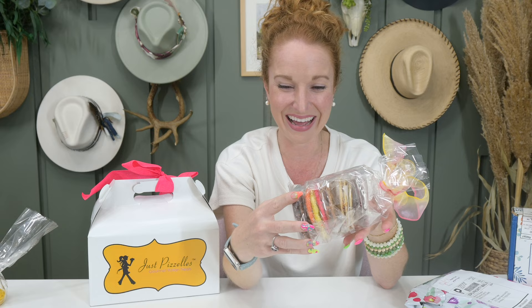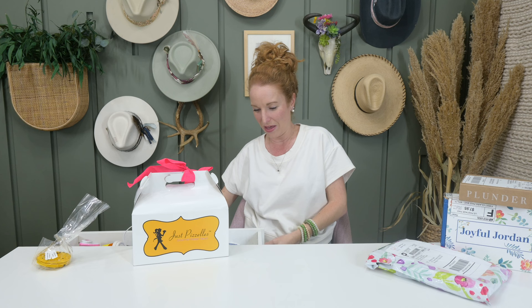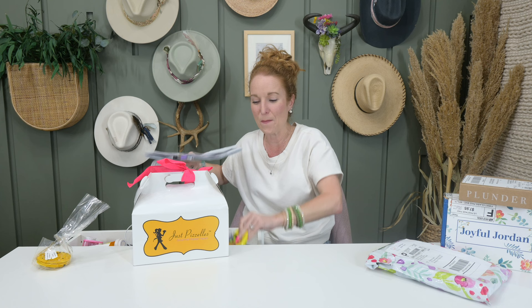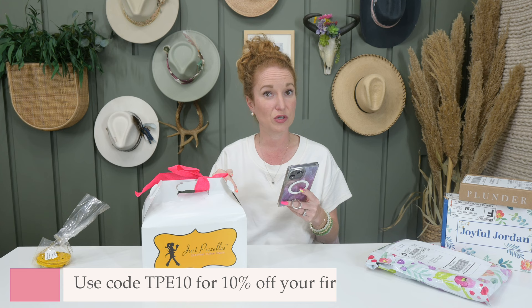I haven't tried those yet, but I will be hiding them in my desk — I have a whole hoard where I put paperwork on top and candy underneath so my kids don't know. Actually, my husband just discovered my hoard so I may need to relocate. Just Pizzelles subscription is monthly at only $37.95 a month. Shipping is throughout the U.S., and if you use the code TPE10 you get 10% off the first box in your subscription.